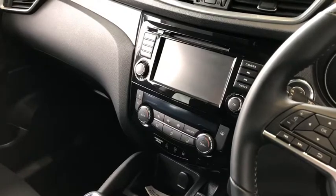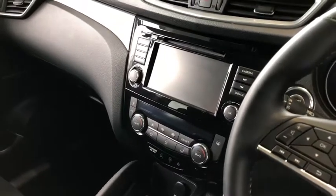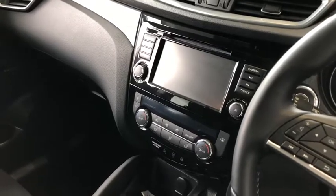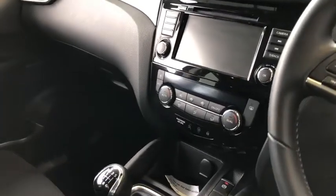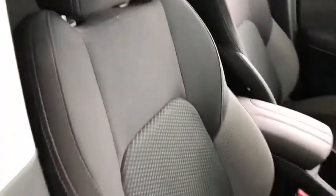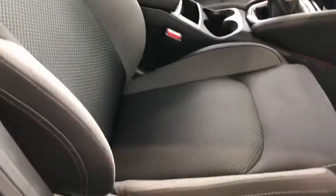This touchscreen system is the latest version of the Nissan system, which comes with Apple CarPlay, Android Auto, DAB radio, satellite navigation and Bluetooth. You've also got dual-zone climate control and these nice adjustable seats that hold you in place — again in perfect condition.